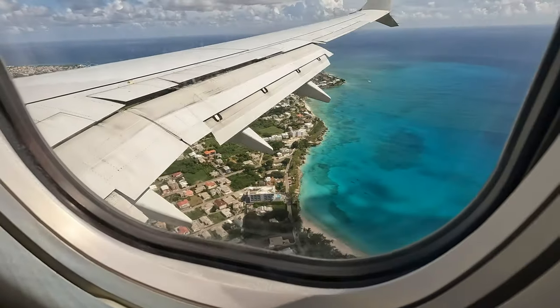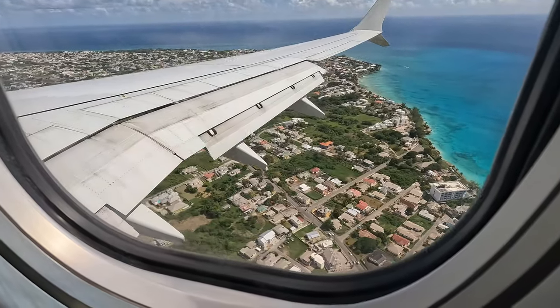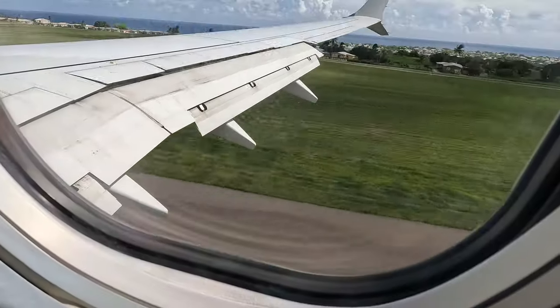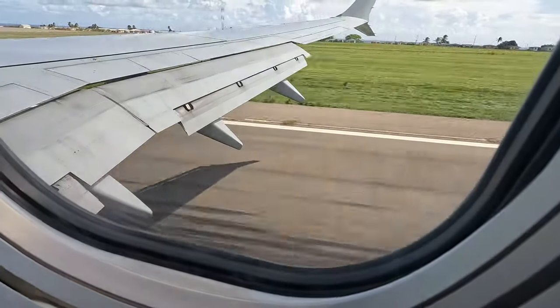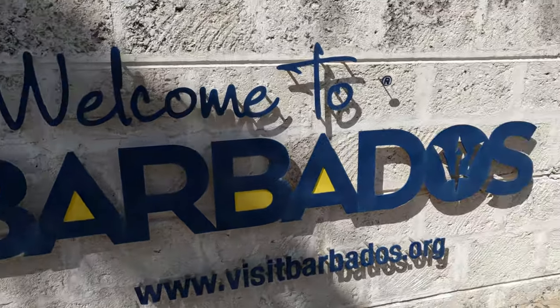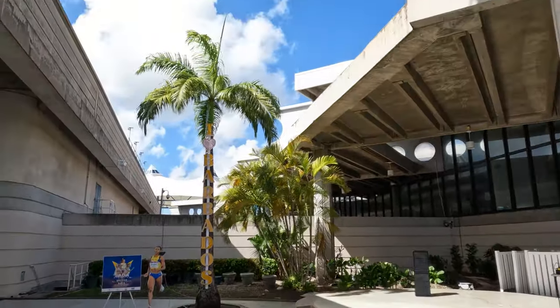Thank you for joining the Travel Fans Review of Sandals Royal Barbados. Before you go, head to travelform.gov.bb to fill out the online Immigration and Customs form, which is mandatory but free and can be filled out only within 72 hours of your trip. Also, you need to know if you're heading to Sandals Barbados or Sandals Royal Barbados.